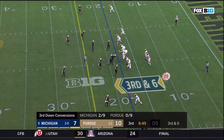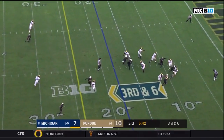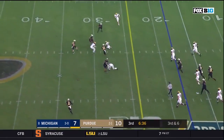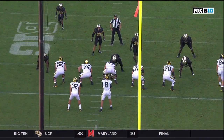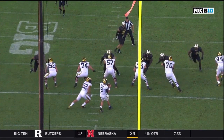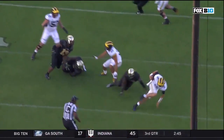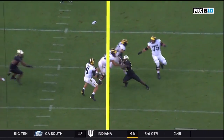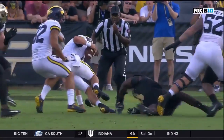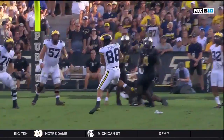Arguably the most important play that John O'Korn made on Saturday was this third and five, 6:40 to go in the third quarter. He's getting a lot of pressure from the right side, escapes it, and keeps his eyes downfield to find Grant Perry for a first down. He does a great job keeping his balance — he's almost falling down twice, stumbles, scrambles, sets up, has the wherewithal to reset his feet and look downfield, and finds Grant Perry for a huge first down. Not the greatest job blocking, but John O'Korn showed us something we didn't know he had in his bag of tricks.